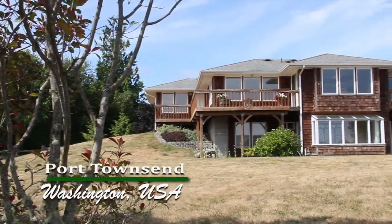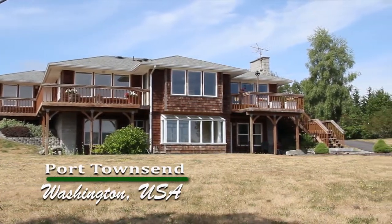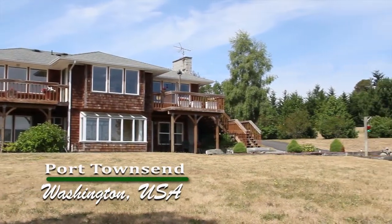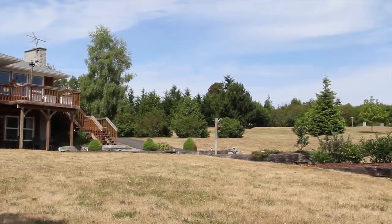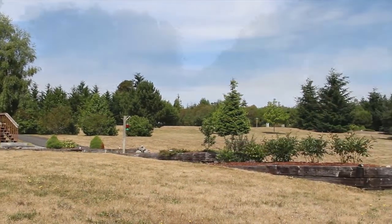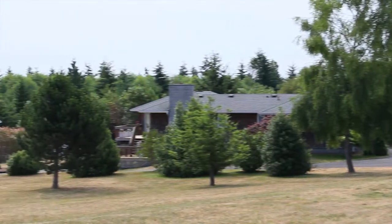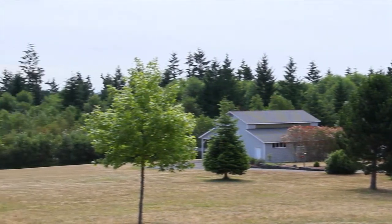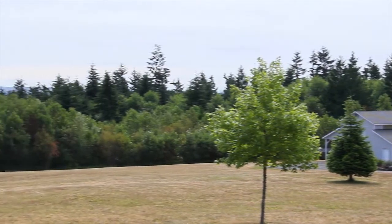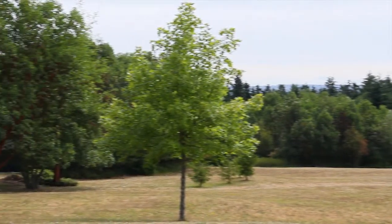Have you ever wanted to live where the buffalo roam and the skies are not cloudy all day? Well, this may not be it exactly, but you have plenty of room to roam in this beautiful rural setting in one of the best neighborhoods in Jefferson County, Washington. Imagine riding horses with your neighbors or just strolling with your kids and dog through this gently rolling five-acre parcel with views of the Cascade Mountains.